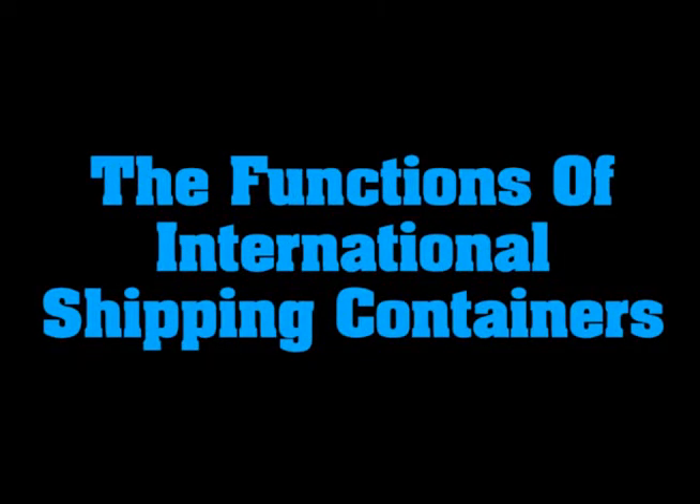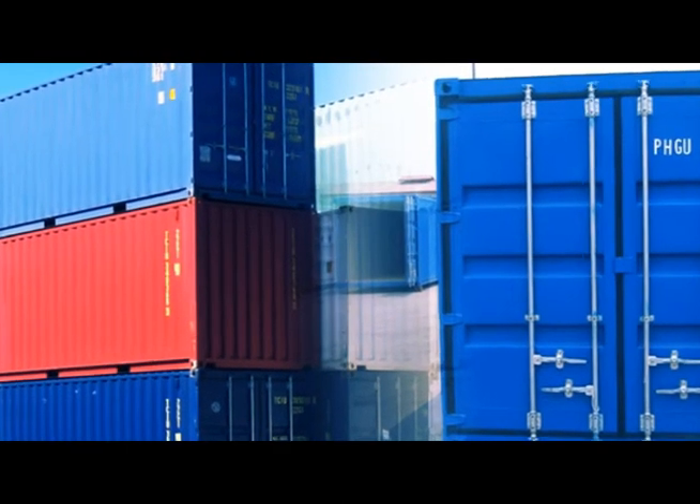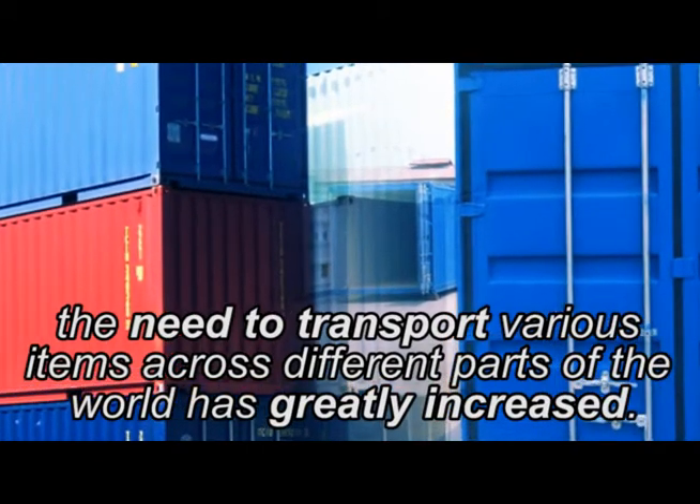Are you wondering about the different functions of an international shipping container? Well, listen up. As of the last decade, the need to transport various items across different parts of the world has greatly increased.